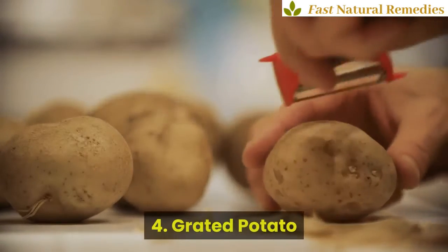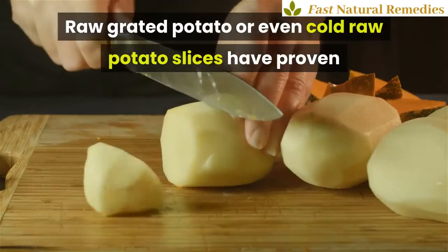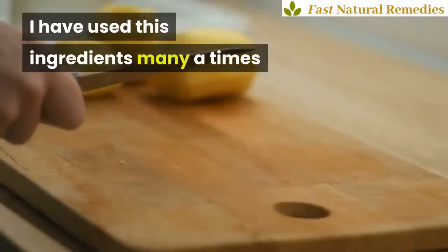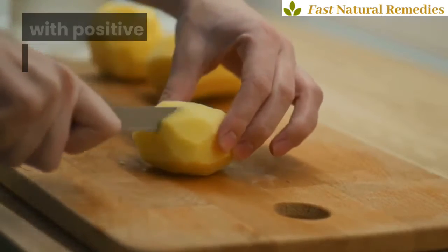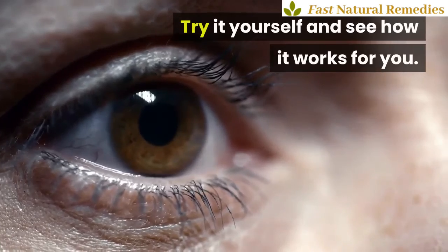4. Grated Potato. Raw grated potato or even cold raw potato slices have proven to have lightening effects on the skin. I have used this ingredient many times with positive results to lighten dark circles. Try it yourself and see how it works for you.